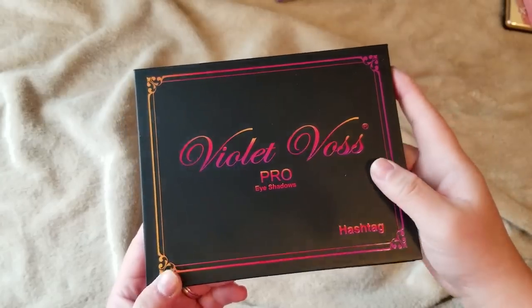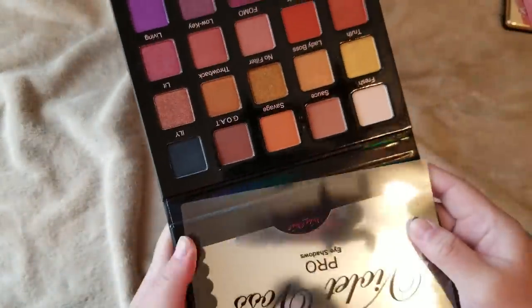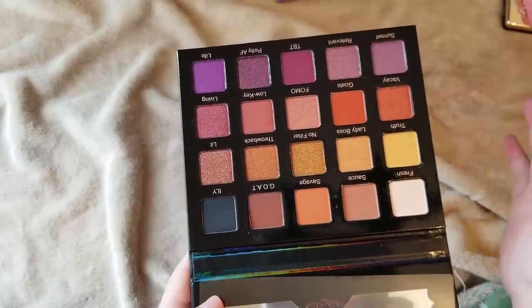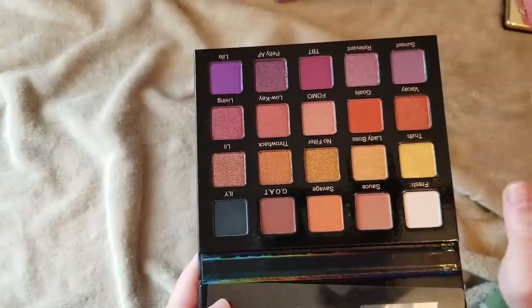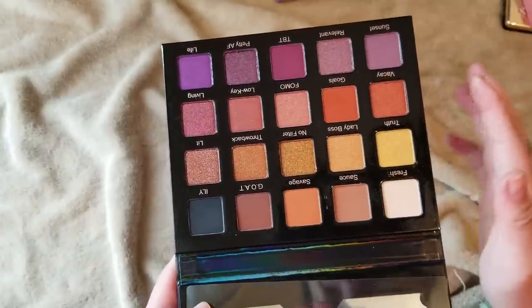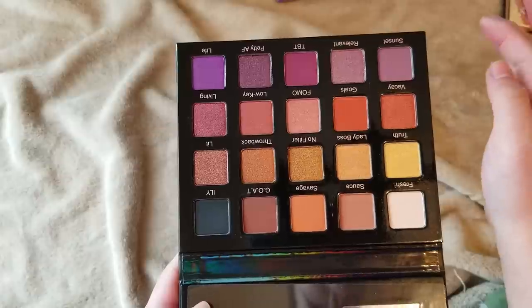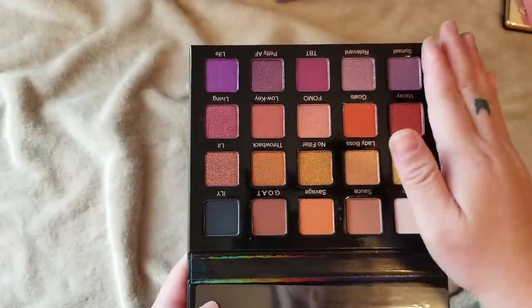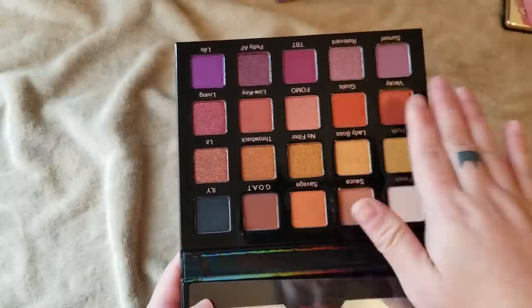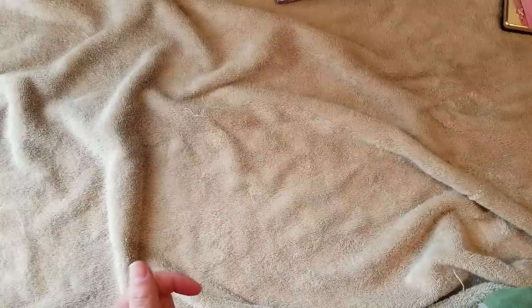Here is the Violet Voss Pro Hashtag palette — I forgot I had this! I thought I'd shown you all my Violet Voss palettes, but the Like a Boss palette I actually got a long time ago, not on Black Friday. This is the one I got during the Black Friday sale along with the Flamingo palette. I haven't used this one yet — I wasn't drawn to it when it first released, but it was super discounted. Taking a second look, I really do like the shades — all these purple tones and some warm shades up top. It's a nicely put-together palette and the price was really encouraging.